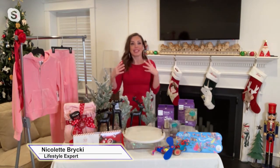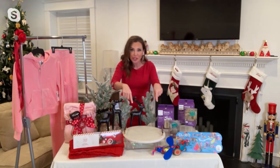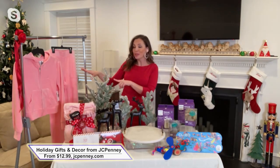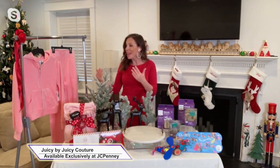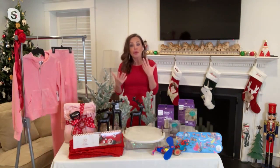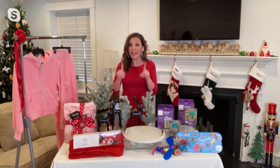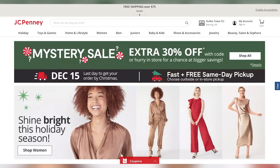Let's start with JCPenney because they truly have all of your holiday gifting and entertaining needs, from mantle and tabletop decor to even serveware. And they have cozy and trendy athleisure like this Juicy by Juicy Couture set done in bold colors, prints and patterns. I love how cozy and soft it feels — all rooted in the designer brand's L.A.-inspired style at an affordable price just in time for Christmas. You can find all these great gift ideas at JCPenney.